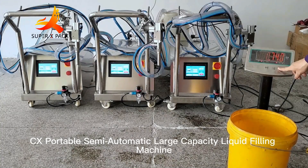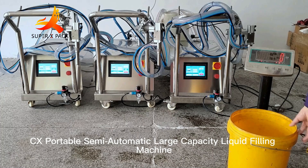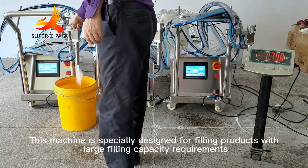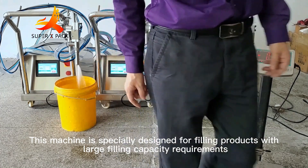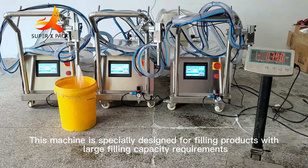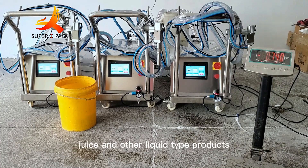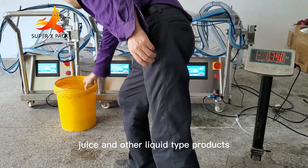CX Portable Semi-Automatic Large Capacity Liquid Filling Machine. This machine is specially designed for filling products with large filling capacity requirements, suitable for oil, wine, juice, and other liquid type products.